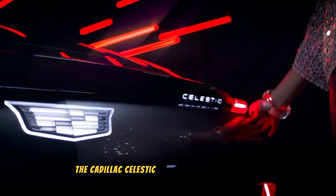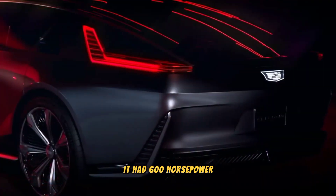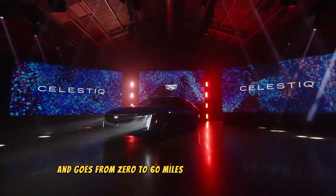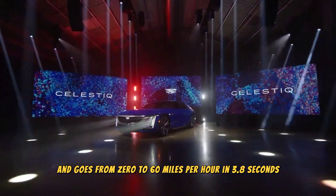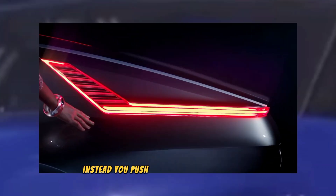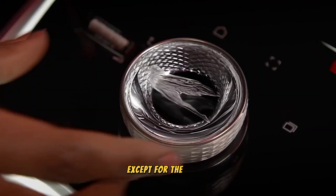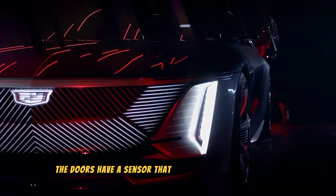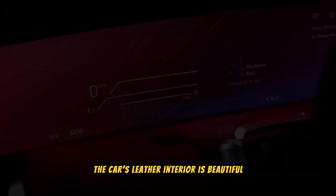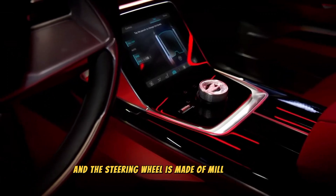The Cadillac Celestiq EV 2024 has some cool features. It has 600 horsepower, 640 feet-pounds of torque, and goes from 0 to 60 miles per hour in 3.8 seconds. The car has no door handles — instead, you push a button to open the door. Most parts of the car are made of carbon fiber, except for the doors. The doors have a sensor that prevents them from hitting objects when they open. The car's leather interior is beautiful, and the dashboard is covered in screens, with the steering wheel made of aluminum.